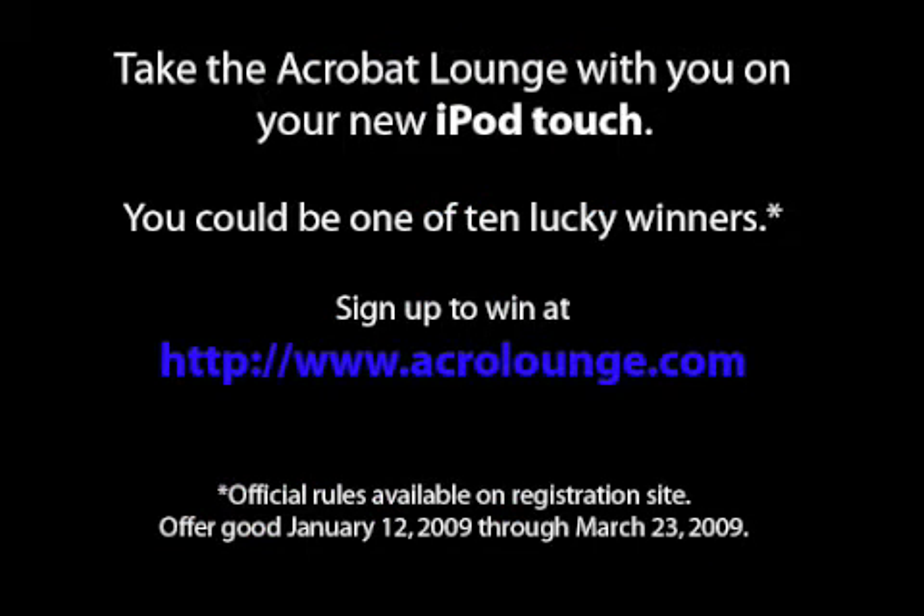Visit www.AcroLounge.com and sign up to win one of ten iPod Touches. Good luck!